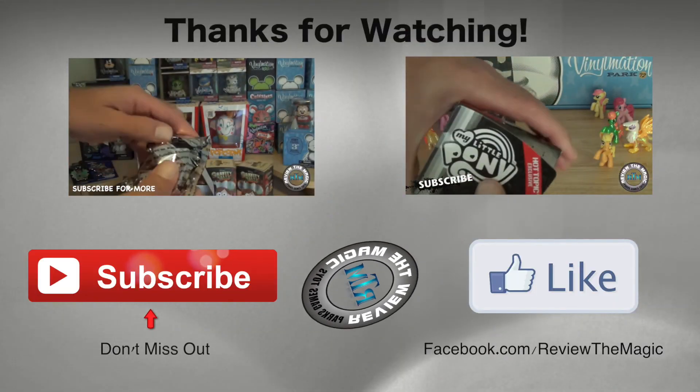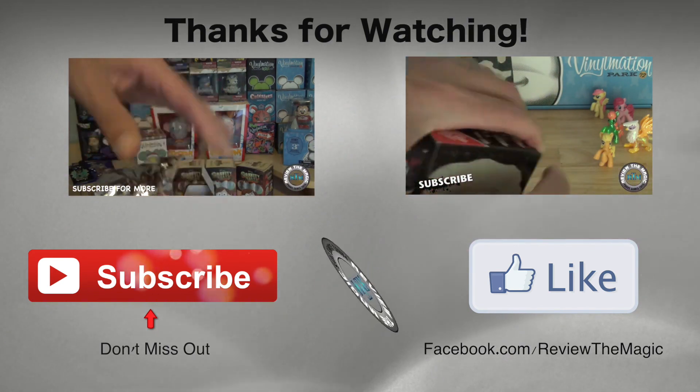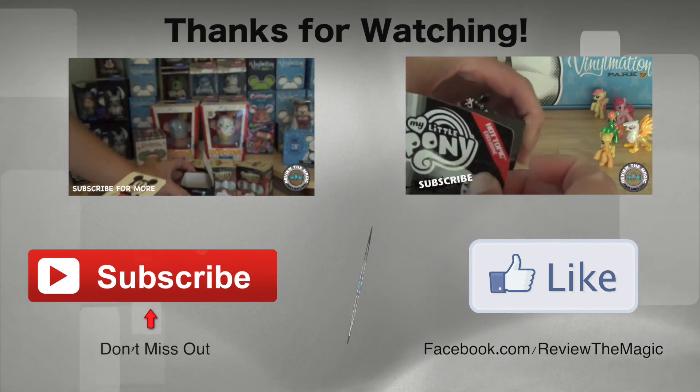Thanks for watching guys — hit that subscribe button if you're not subscribed yet, and go follow us on Twitter, we've got some fun stuff going on over there. Thanks for watching, we'll see you real soon!